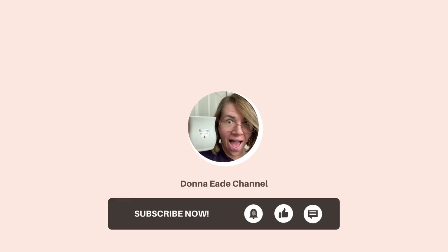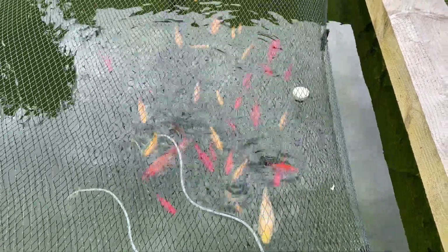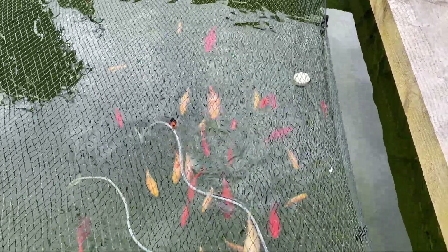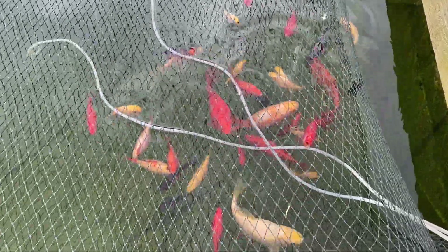I will show you my pond to remind you of the size of my fish, then I'll take you to the pond shop and show you some big koi. Hello my little fishies! So these are my koi - they are this big.